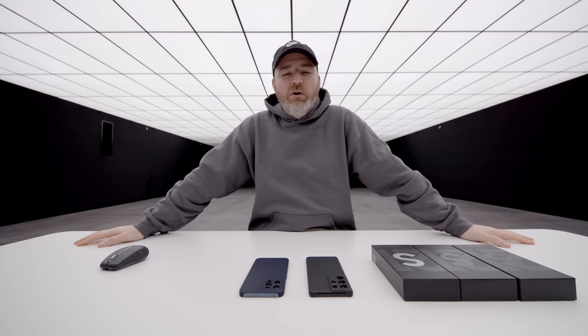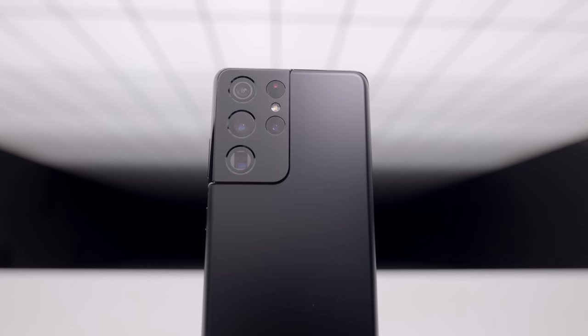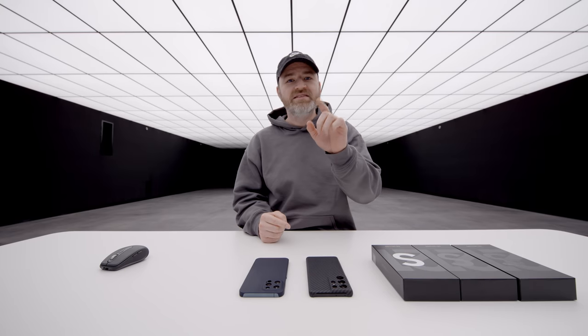We are going to have a showdown of the two most popular flagship devices on planet Earth. This is the brand new S21 Ultra from Samsung — it has Ultra in the name, so you know it's got to be good. I have three extra ones because I'm going to be having a live giveaway very soon. Make sure to subscribe so you don't miss it.